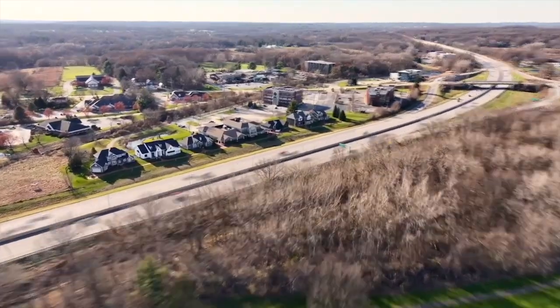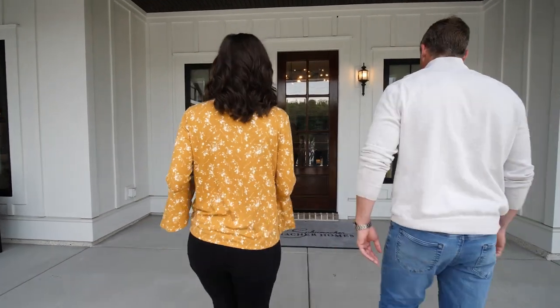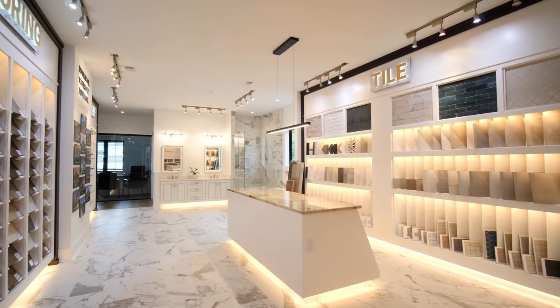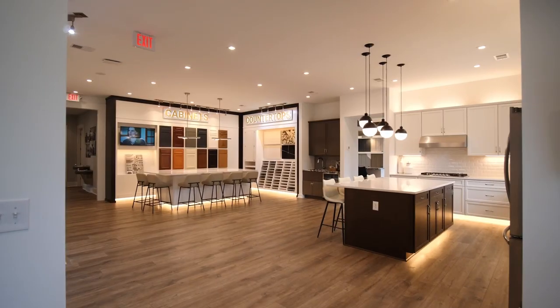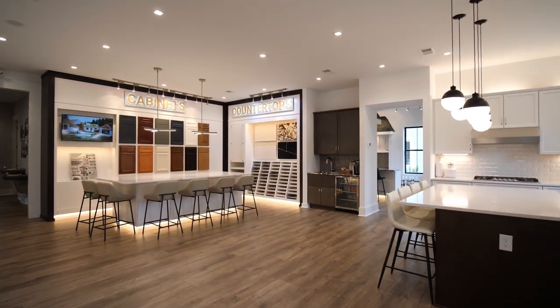Hi, I'm Paul Schumacher, founder of Schumacher Homes. Since 1992, we've had a different approach to custom home building on your lot. We're the ones who build our model homes and design studios right on the highway, so you can come and see them six days a week and experience the design and quality construction that goes into every one of our homes firsthand.